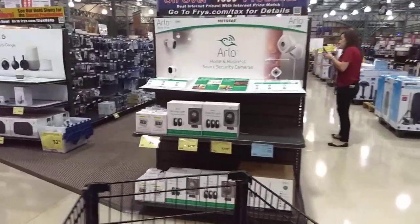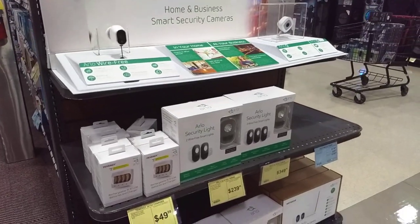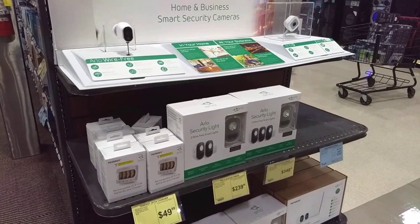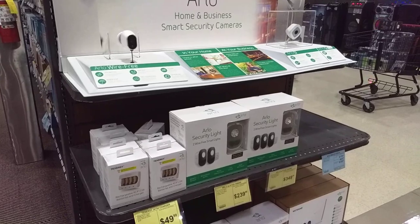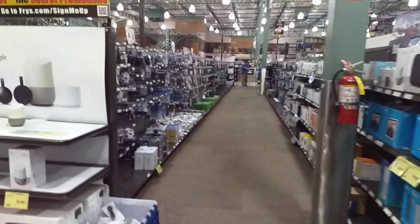We got electronics. We got Arlo — don't ever buy these. They're stupid expensive. You can't stream live video easily. You have to record everything to the cloud. I hated it.